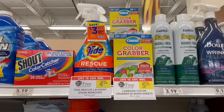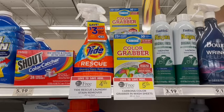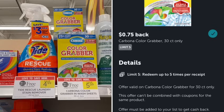The second deal is on the Carbona Color Grabber, priced at $5.09. If you've gotten these in the past, you'll see on the inside there's a $1 coupon you can use at the register, paying just $3.09. But if you don't have that, there is an Ibotta rebate — though it says it cannot be combined with coupons. So just using the rebate, it's going to be $3.59 for both or $1.80 a piece.